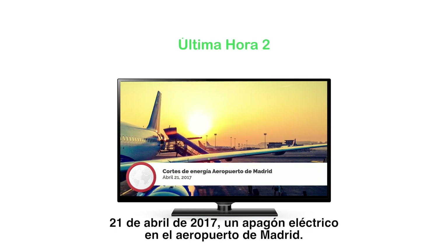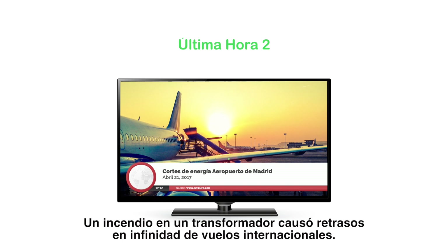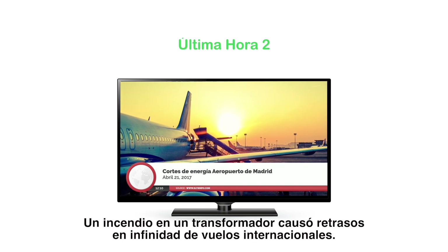April 21, 2017. Power outage at Madrid Airport. A fire in a transformer caused delays to many international flights.